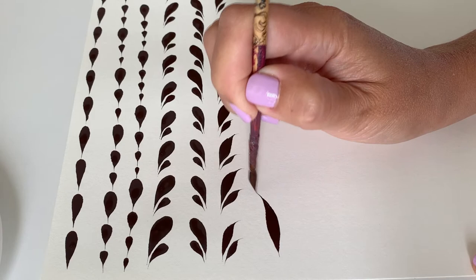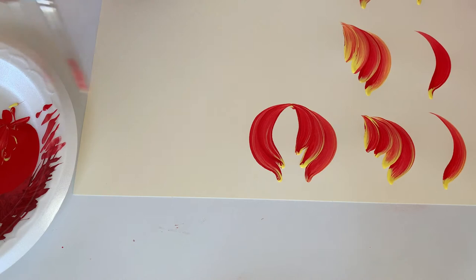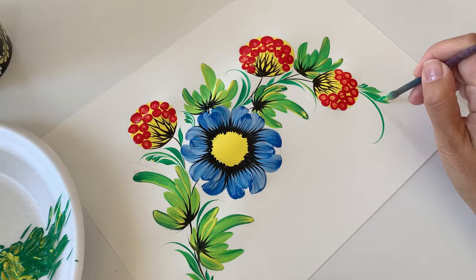The main focus of this course is to teach you an enjoyable way of creating your Petrekivka artwork. These easy-to-follow online video lessons ensure a step-by-step learning process to help and guide you on your Petrekivka journey.